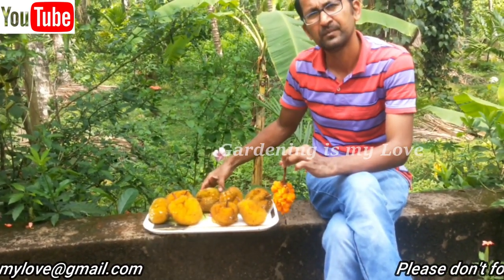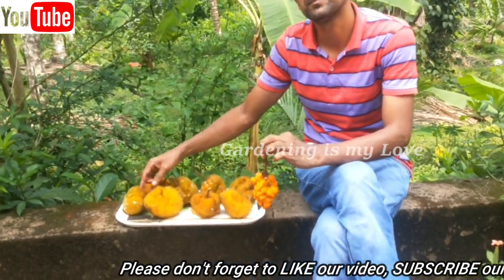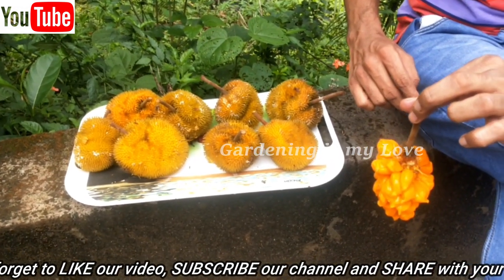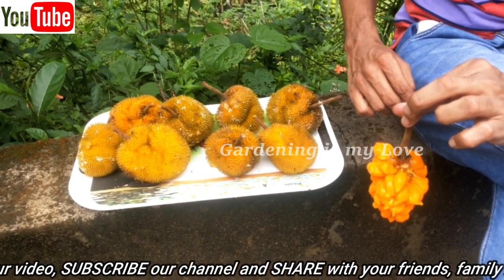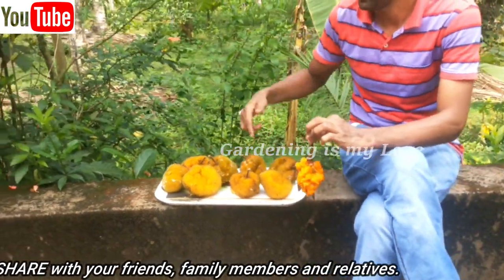The tree is commonly found in the Western Ghats from North Karnataka to the Malabar region. It can be propagated through seeds or by grafting. The flowering season is from December to January, and ripe fruits are available in May and June.